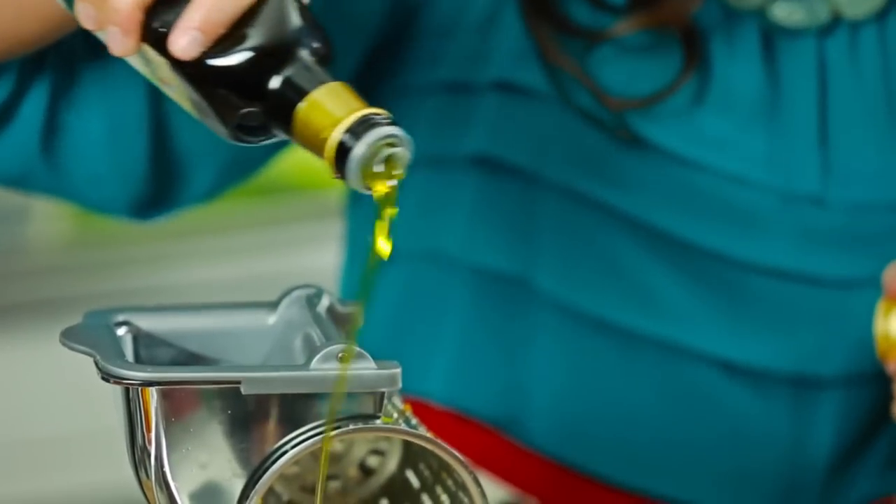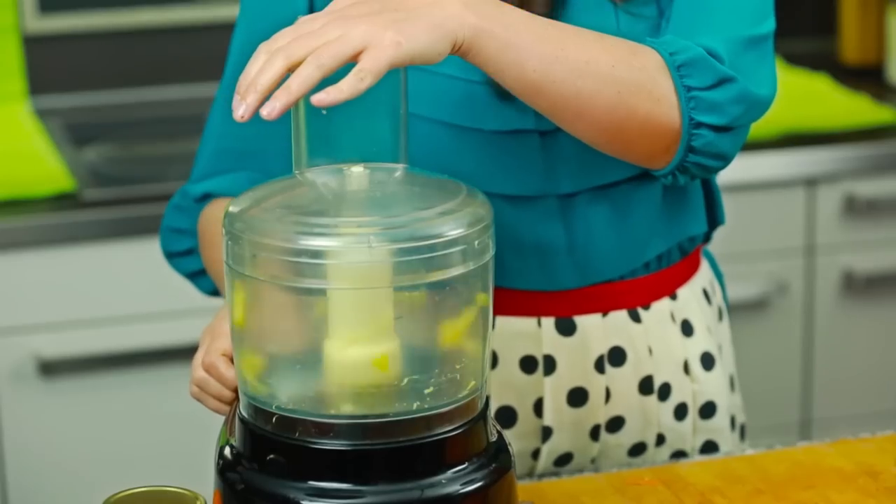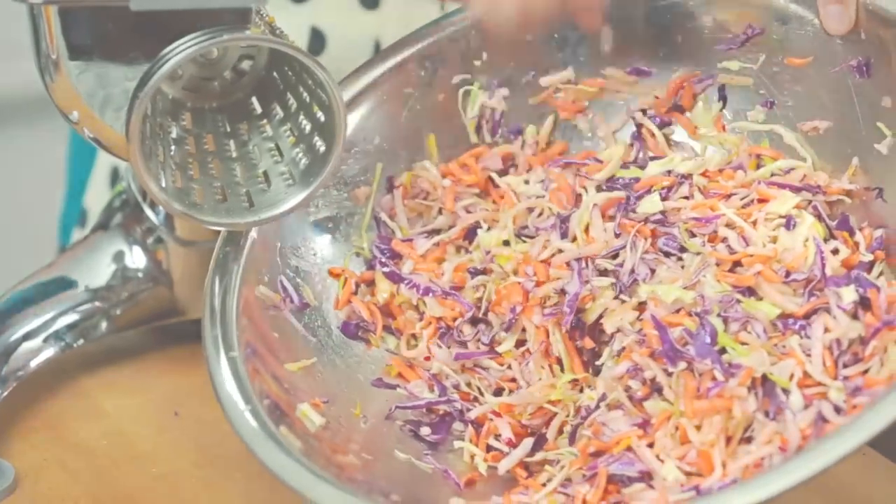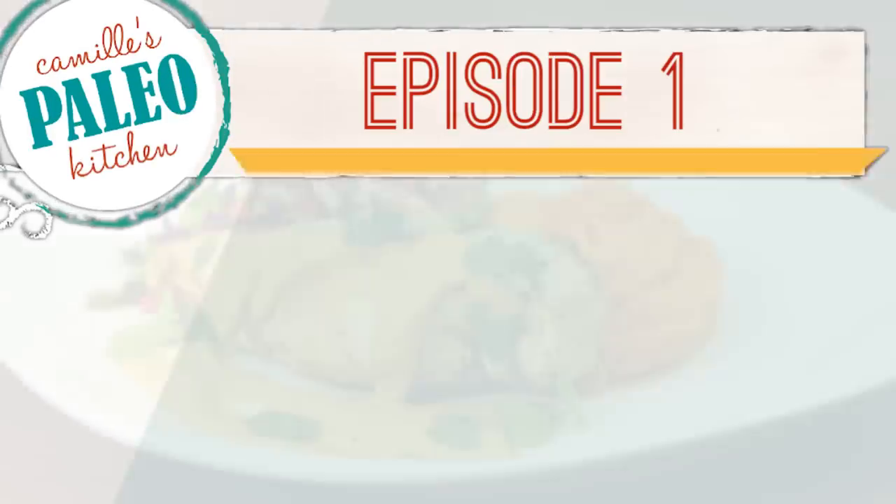Stay tuned to the end of today's episode where you'll discover how to win one of my favorite kitchen tools that will help you prep beautiful fresh fruits and veggies in no time flat. It's all happening now on Camille's Paleo Kitchen.